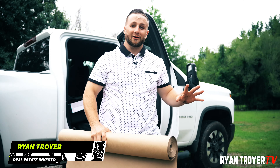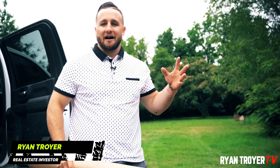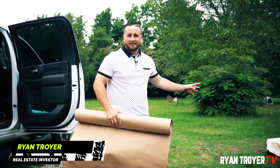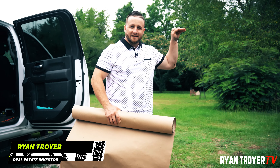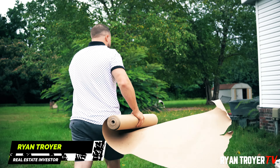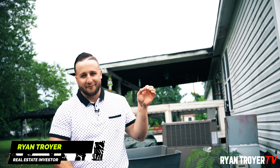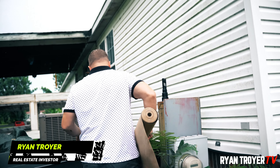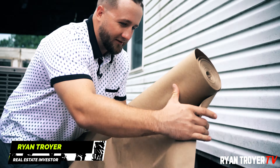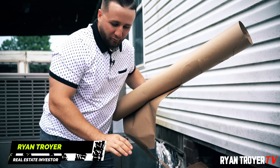This is the real world life of a real estate investor. Coming out to the property — this is the first day that I've owned it. Got the power turned on yesterday, and guess what happens? We come over by the laundry area, the hose is running, water is seeping into the crawl space. This is the real world — it's not all flips and big profit and massive income and yachts.